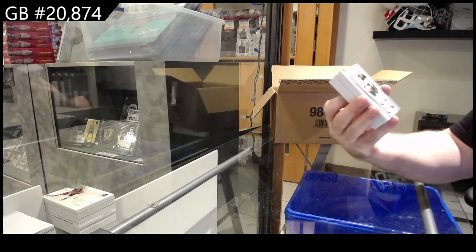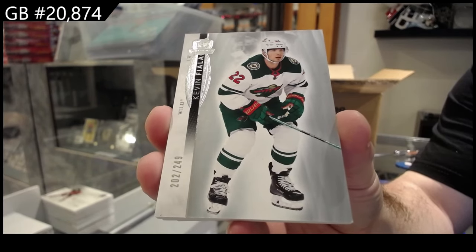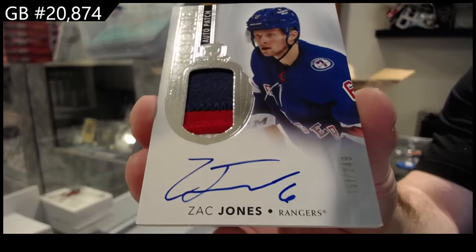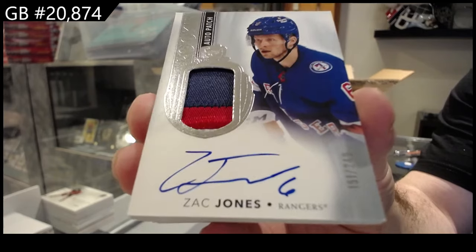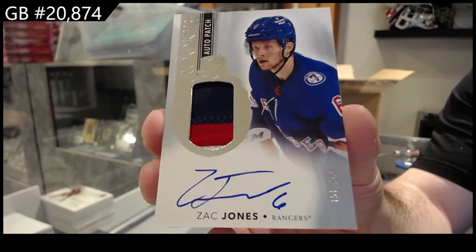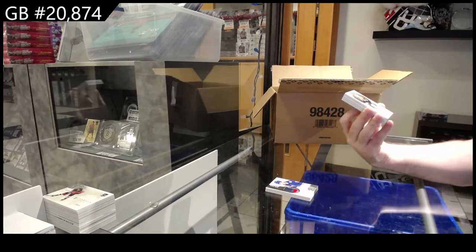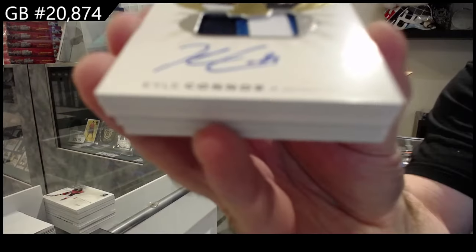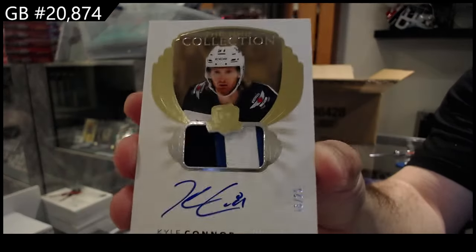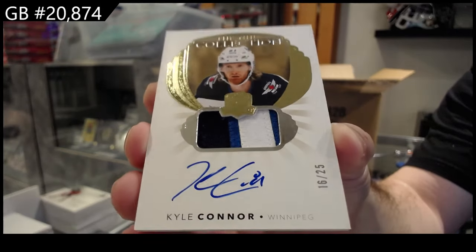For the Wild, 249, Kevin Fiala. For the Rangers, 249, Zach Jones. We've got an NHL Collection Autograph Patch numbered to 25, Kyle Connor for the Jets.